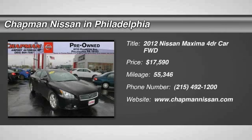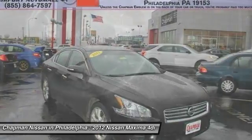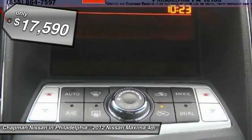New Arrival Certified. Carfax One Owner, Sunroof, Leather. This super clean Purple Maxima 3.5 SV looks great and is a Carfax One Owner vehicle, which adds a lot of value.